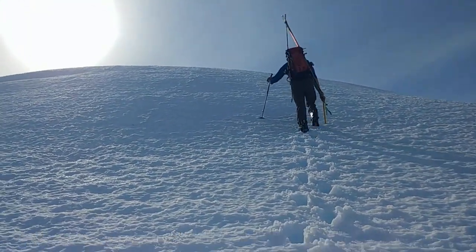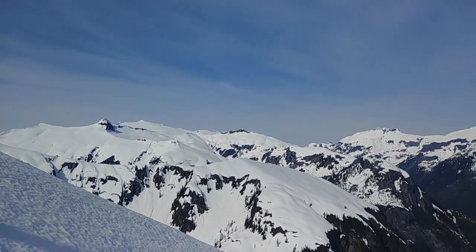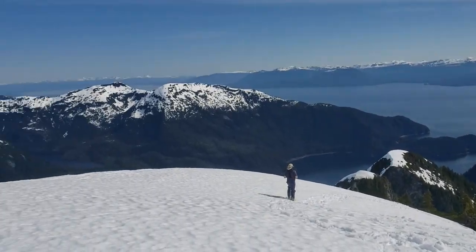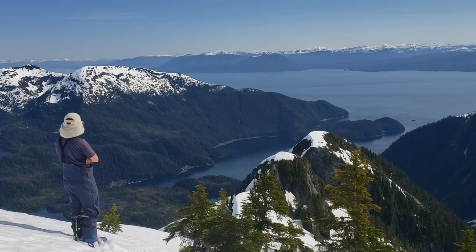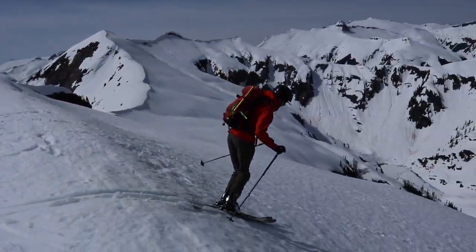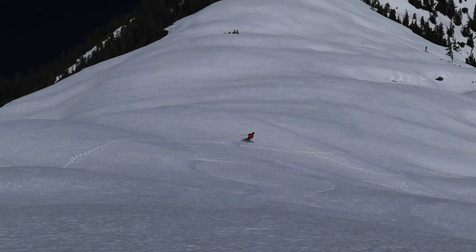Nearing the summit of this 2,900-foot peak on Baranoff Island. Outrageous, beautiful terrain out here, and Baranoff Lake below us. Okay, my turn to ski down here.